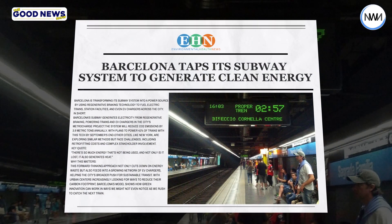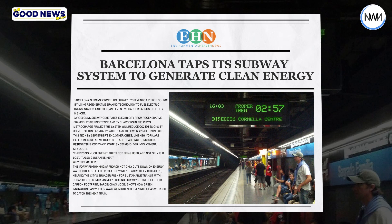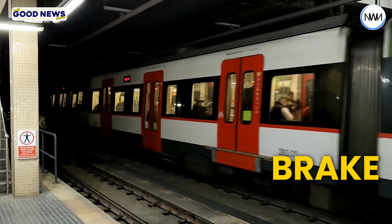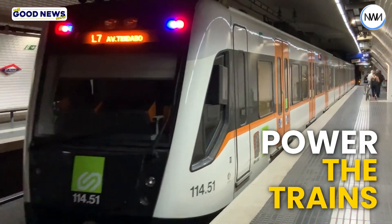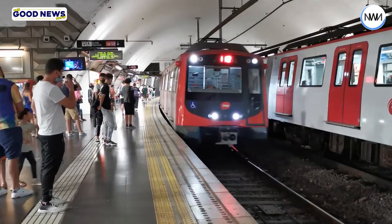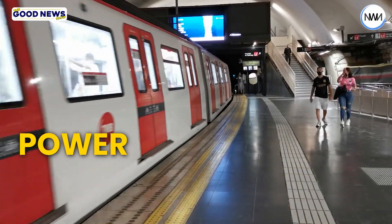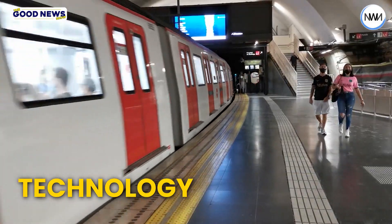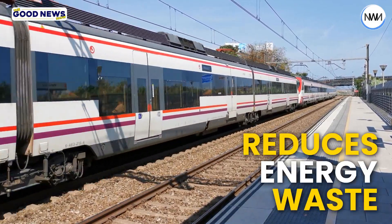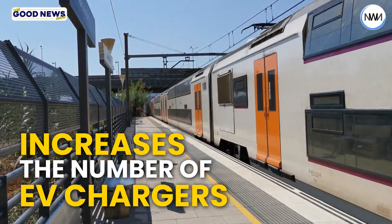Barcelona is using its subway system to create clean energy. Electric trains can generate electricity when they brake, which can then power the trains and electric vehicle chargers. This system aims to cut CO2 emissions. Barcelona's method reduces energy waste and increases the number of EV chargers, helping the city achieve its sustainable transit goals.